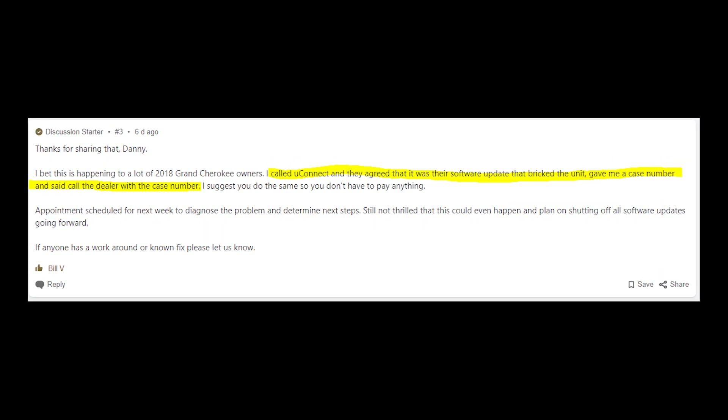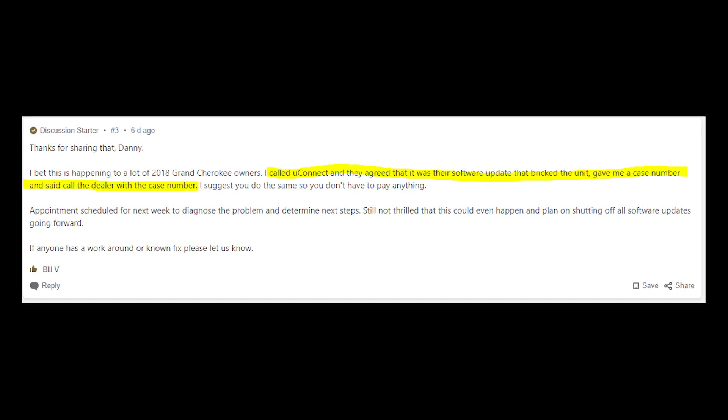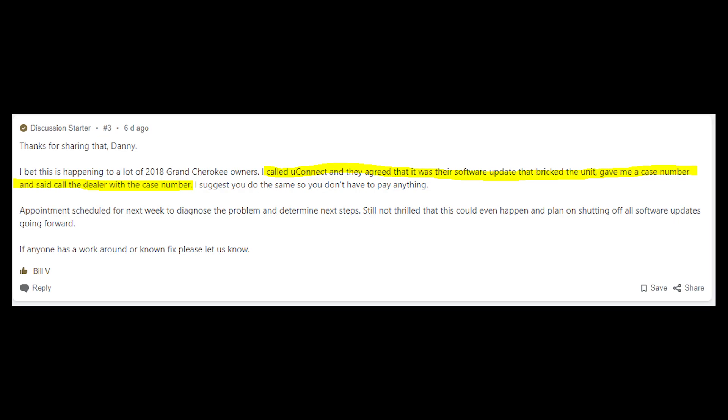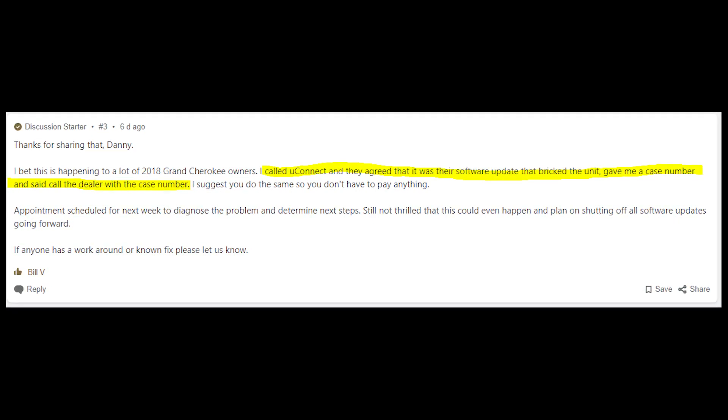Another thing you should do is call uConnect and tell them about the problem — they are aware of existing problems with the update. They will give you a case number that you will give to your dealer, and after that the dealer will fix the issue at no cost because it's the problem on the side of uConnect.